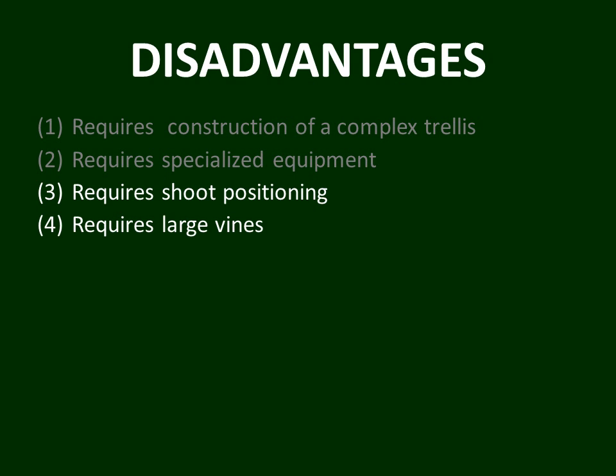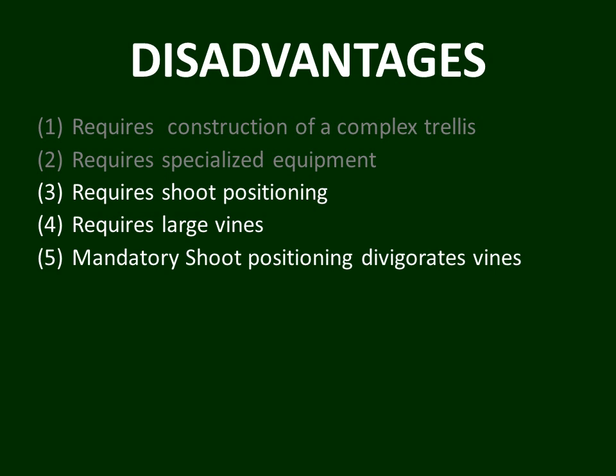A fourth disadvantage is that it requires large vines. If you start out with small vines, you will drive those small vines down to even smaller vines — you must have large, robust vines to make this system work. Additionally, the mandatory shoot positioning that must be done with GDC tends to devigorate vines. So you may start out with large vines and, if you're not careful, overcrop them and drive vine size down, making it a struggle to maintain adequate vine size for GDC training.